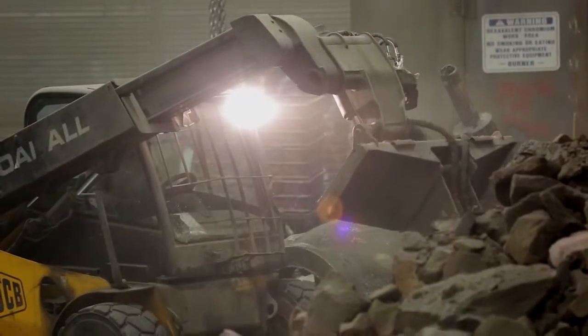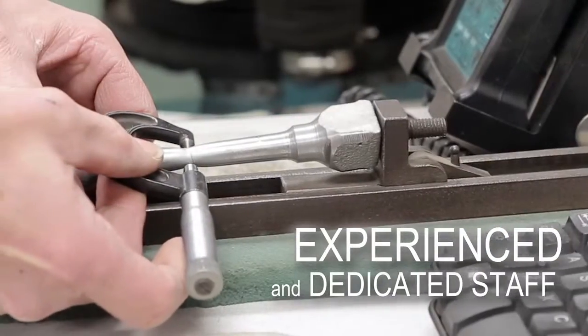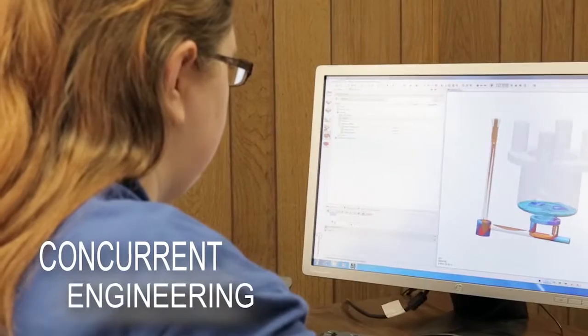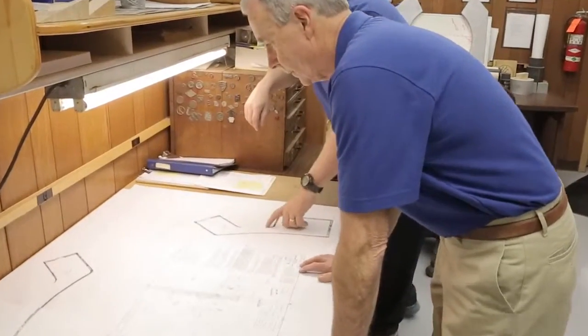Regal Cast — big enough to pour your quality castings, but small enough for customized attention to detail. Various local pattern shops work closely with Regal to ensure quick turnaround and that your specifications are met.